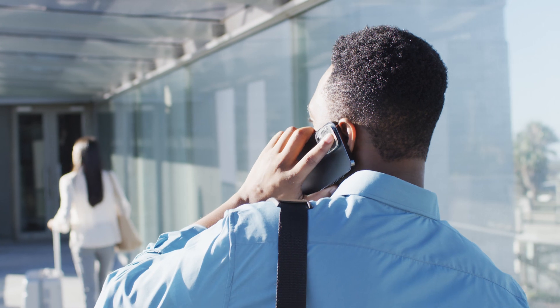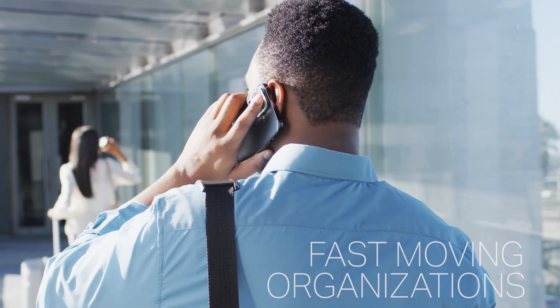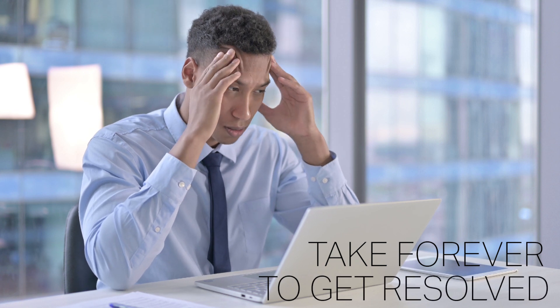I know most of you working inside fast-moving organizations are watching this and barely have time to get coffee without a new crisis popping up that must be handled ASAP. It seems like ever since our teams transitioned to remote work, communication and important tasks take forever to get resolved.